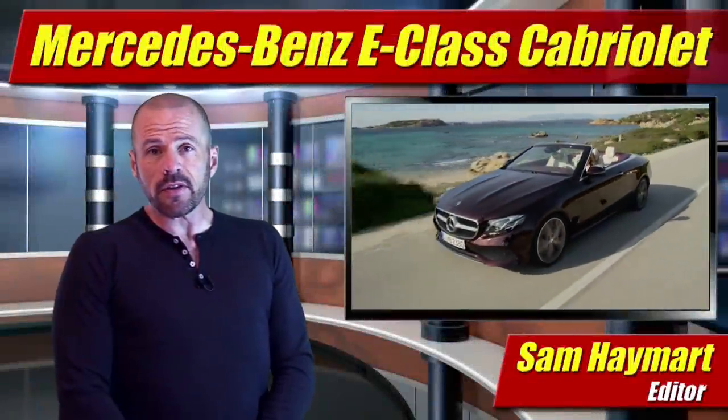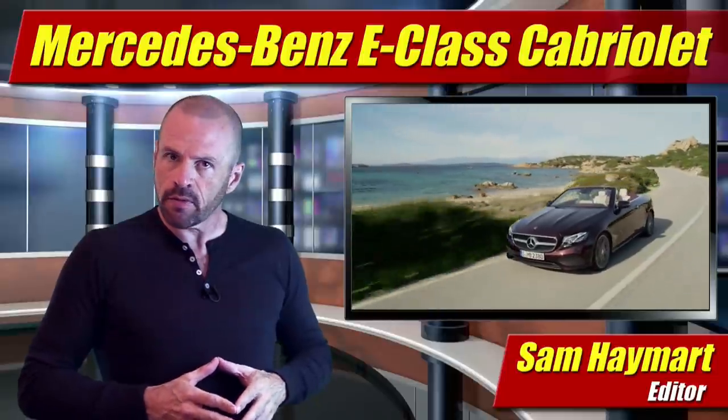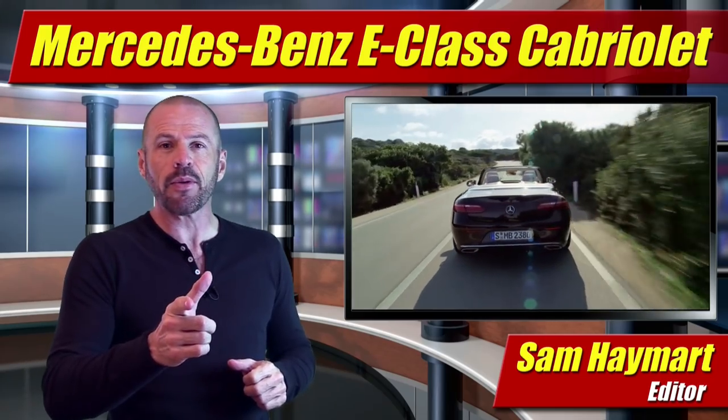Hey, my good friends, Sam Hamart for Test Driven TV. The fifth of the all-new line of the Mercedes-Benz E-Class has been revealed this week just ahead of the Geneva Auto Show — the Mercedes-Benz E-Class Cabriolet. Our first full look is coming right up.